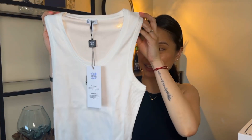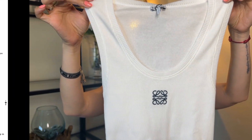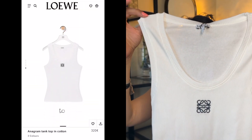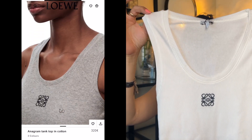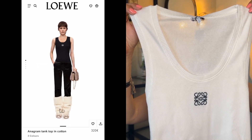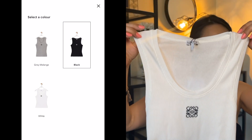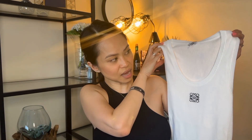It's the Loewe Anagram tank top in the color white, in a size small. This is how it looks. So this is the Loewe Anagram tank top in cotton, and it currently retails on the Loewe website for 320 euros. It comes in white, black, and gray. It's crafted in lightweight ribbed cotton stretch jersey with a slim fit design, regular length, scoop neck, and sleeveless cut. As you can see, there is an anagram embroidery placed at the front.